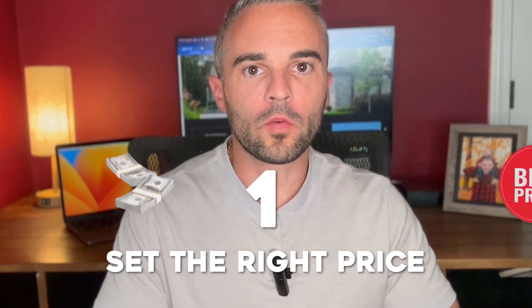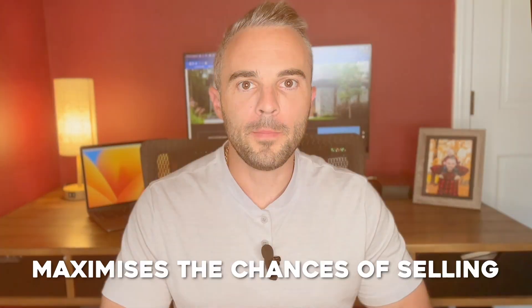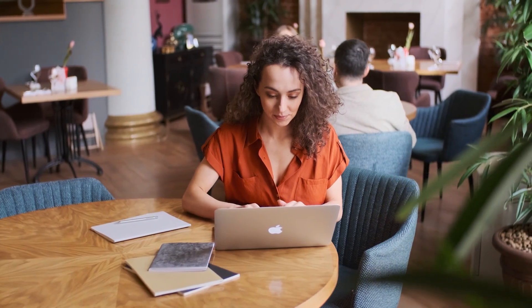Number one: you want to set the right price for your home. Pricing your house correctly is critical for attracting the right buyers and it maximizes your chances of selling. Whether you're working with a real estate agent or not, make sure you look at the comparative sales in your area.